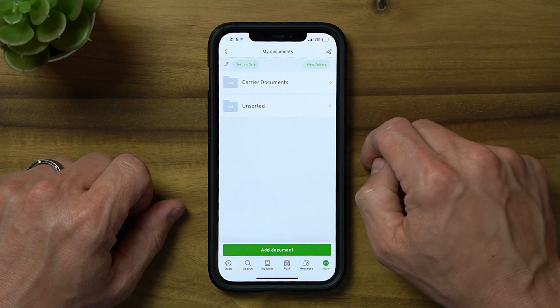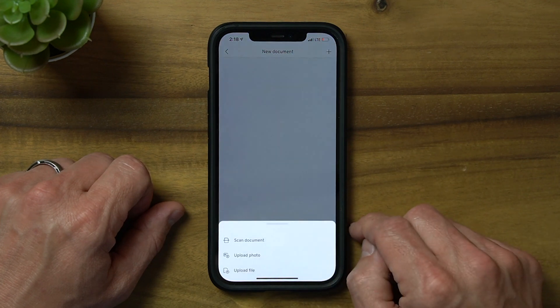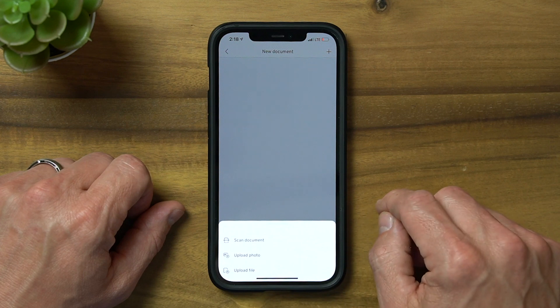From the My Documents tool, you can select one folder for your unsorted, miscellaneous documents. Start by clicking the Add Document button and you'll have three options. In this example, we'll be scanning a document, but you can also choose to upload a photo or file.